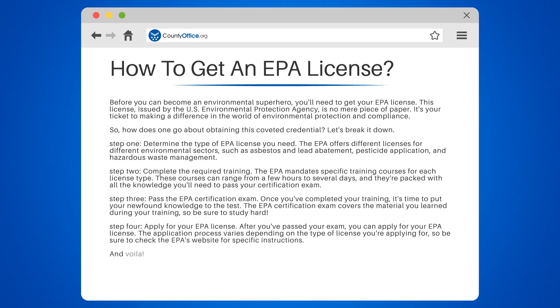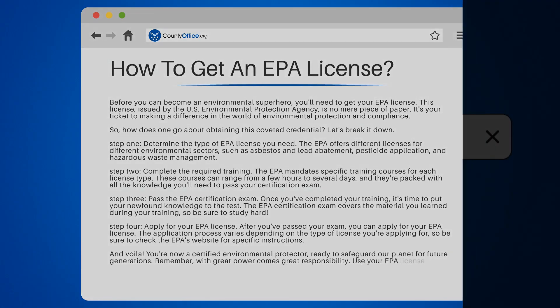And voila! You're now a certified environmental protector, ready to safeguard our planet for future generations. Remember, with great power comes great responsibility. Use your EPA license wisely.